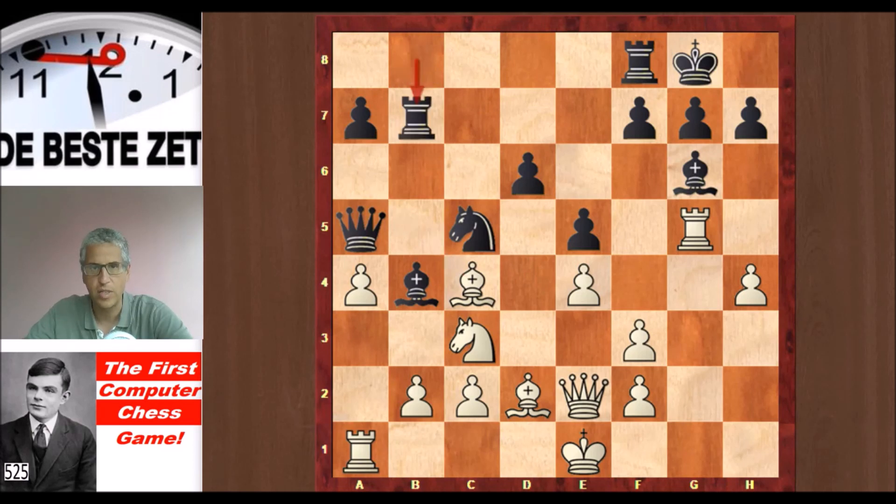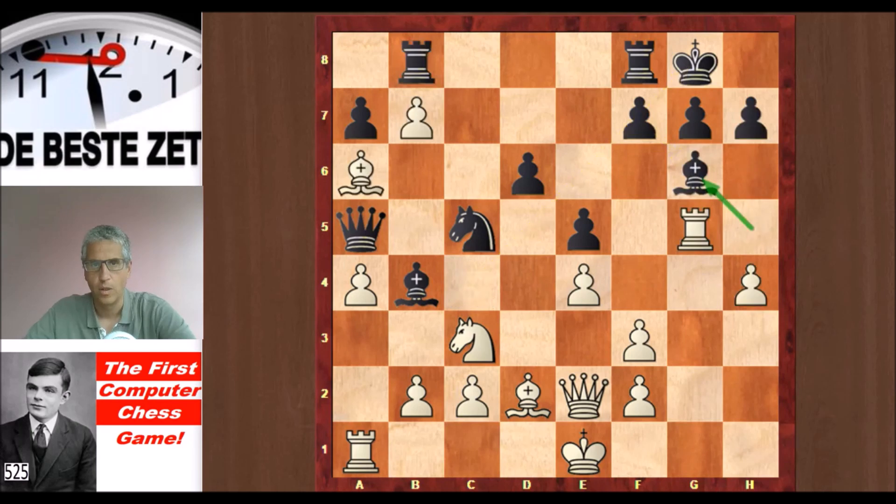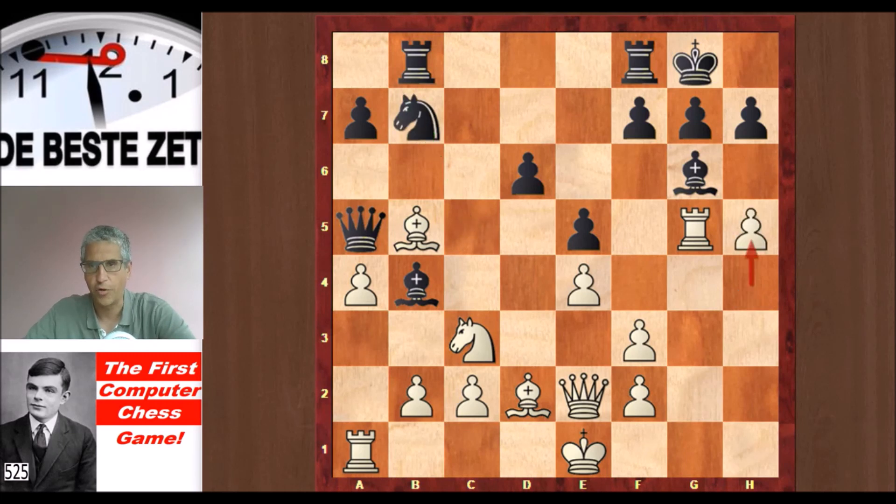Now Bc4 is a very nice move on the diagonal — for example, you cannot take that pawn because then after h5, White wins material. You cannot play h6 because that bishop gets taken anyway; the f-pawn is pinned. The bishop is really nice on c4. But Turing went not to c4, he went to b5. Now the pawn can be taken and h5 is less strong because Black still has h6 hitting the rook, and Rxg6 is now not possible because the f-pawn is not pinned and the bishop can hide on h7.